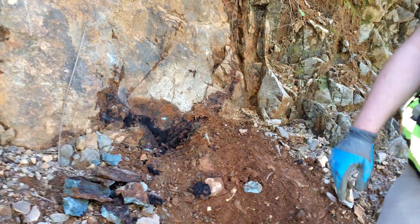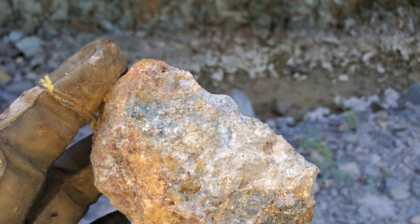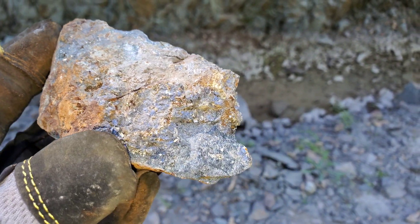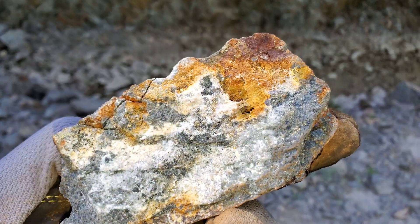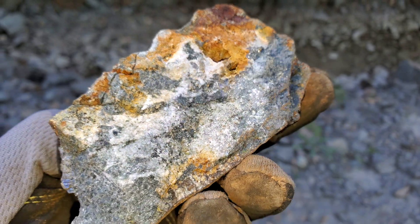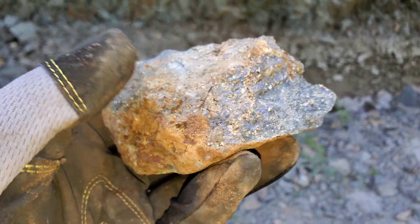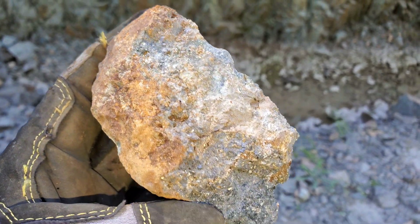That's the Lucky Strike showing. Here are the samples we chose from that showing to bag and tag — a bit of chalcopyrite and pyrite, but ultimately mostly sphalerite and a little bit of galena in there.